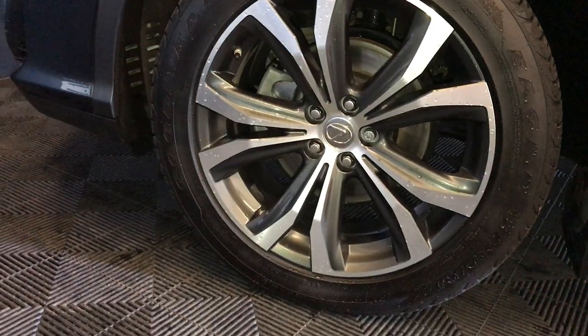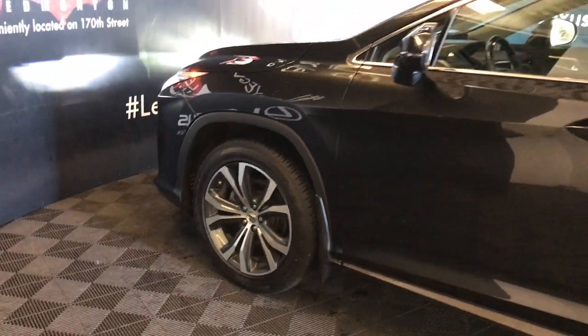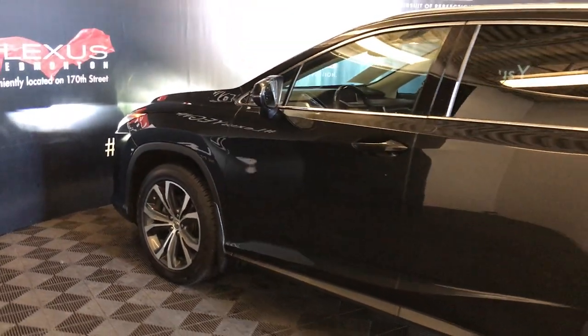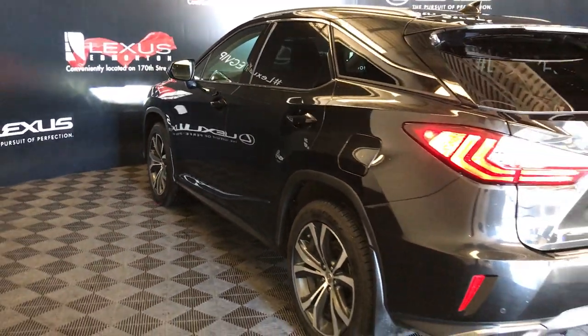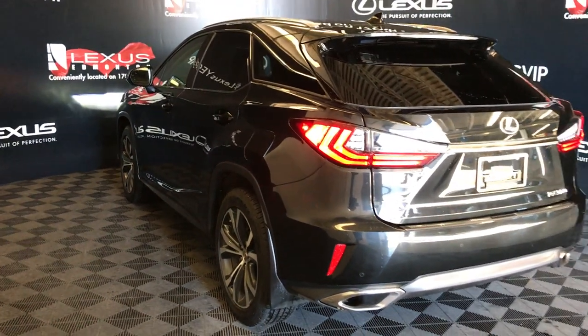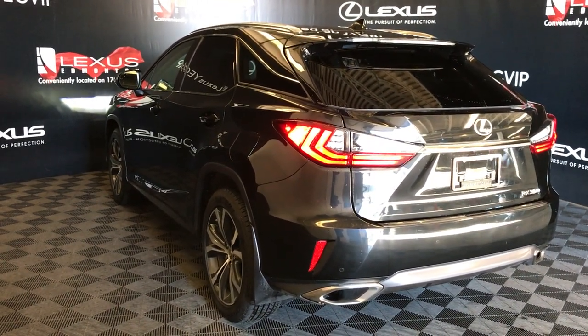20-inch wheels with wheel locks, keyless entry with smart access, key lock prevention, aftermarket remote engine start, silver roof rails, rear cross traffic alert system, roof-mounted rear spoiler, and premium LED rear combination lights.